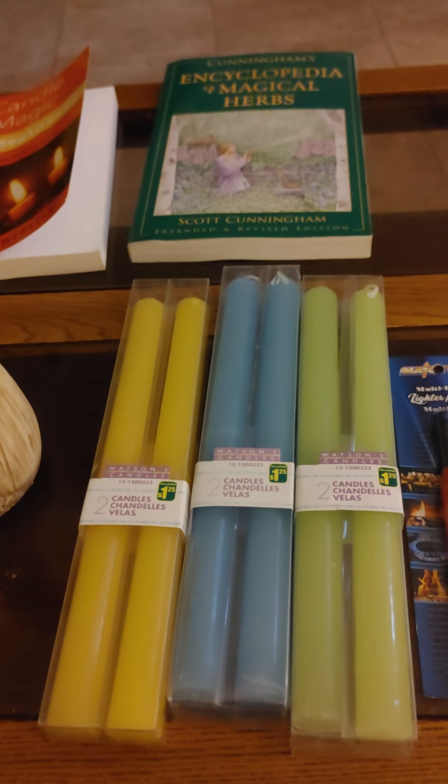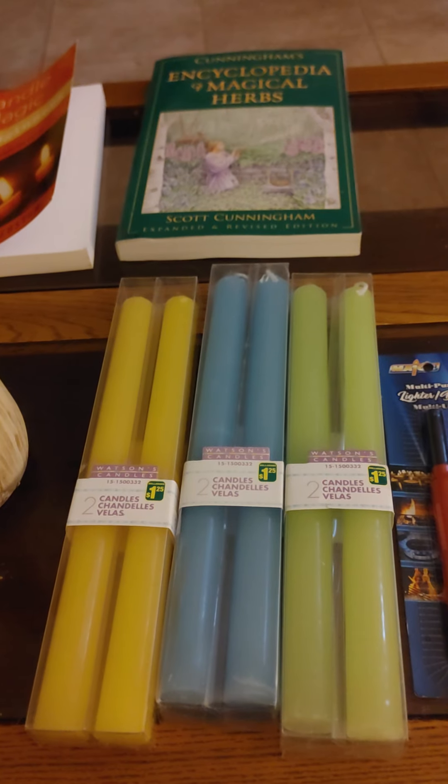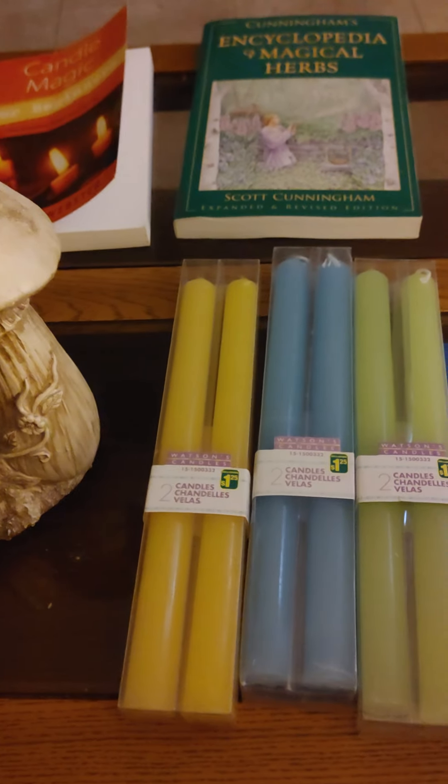Denise here, and I have a haul for you — a witchy haul.